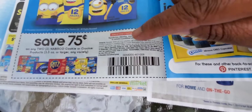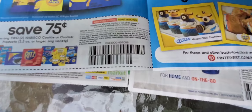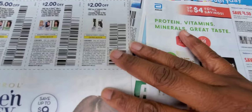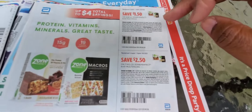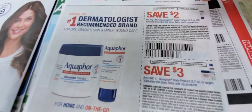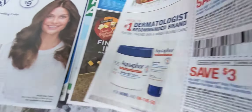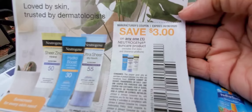Nabisco is back for school — 75 cents off on 2 or 3.5-ounce or larger. I've been using these at Dollar Tree and Dollar General. Then you've got Clara hair products, Zone Perfect, and Aquaphor. I actually saw Aquaphor at Dollar General for a cheap price, so if you could find it, grab it — two dollars and three dollars off.